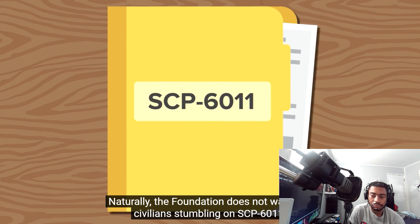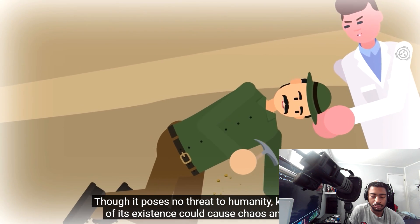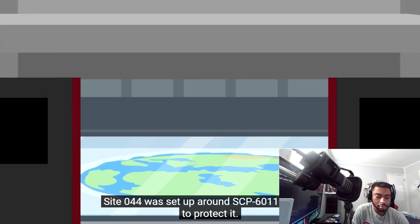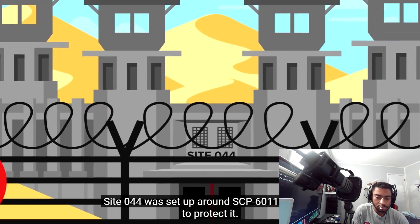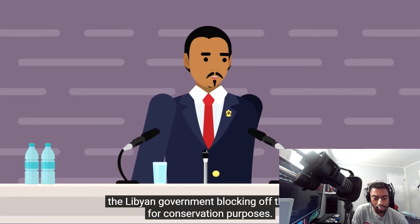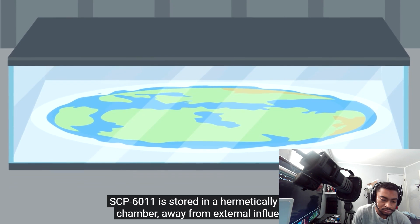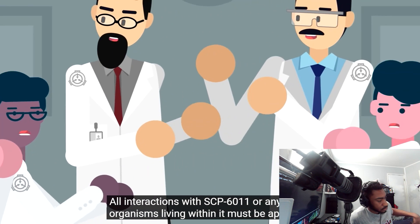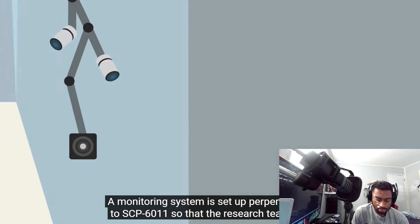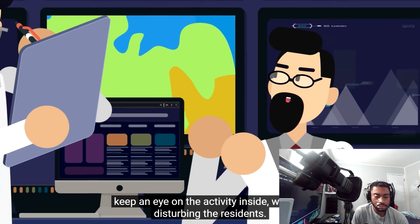The Foundation does not want any civilians stumbling on SCP-6011. Though it poses no threat to humanity, knowledge of its existence could cause chaos and could very well endanger the inhabitants. Site 044 was set up around SCP-6011 to protect it — no construction is permitted within a 10-kilometer radius. Under a cover story about the Libyan government blocking off the area for conservation purposes, SCP-6011 is stored in a hermetically sealed chamber away from external influences. All interactions must be approved by the head researcher of Provisional Site 044, and a monitoring system is set up perpendicular to SCP-6011 so the research team can keep an eye on activity without disturbing residents.